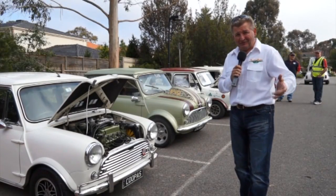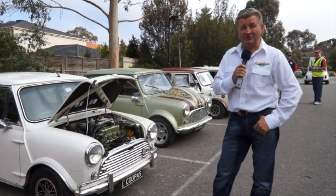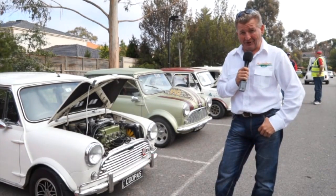I hope you're really enjoying this week's episode of Classic Restos around these sensational Minis. Of course, thanks to Shannon's Insurance, National Parts Depot and Penrite Oil. Back with more in just a moment.